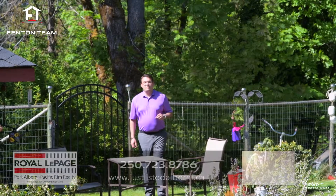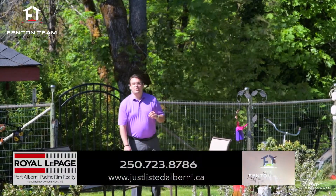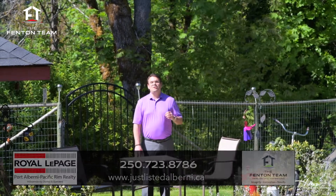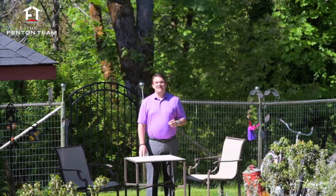Thanks for coming on a tour of this one-of-a-kind home and property with me. If you'd like to arrange a private viewing, please call us and one of our associated buyer's agents would love to show you through. We'll see you next time.